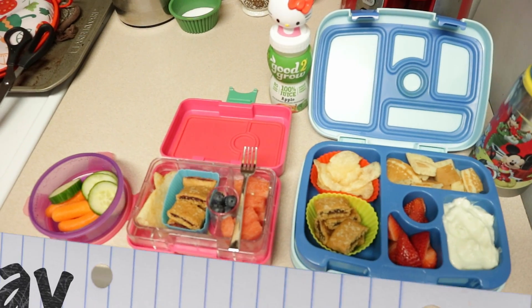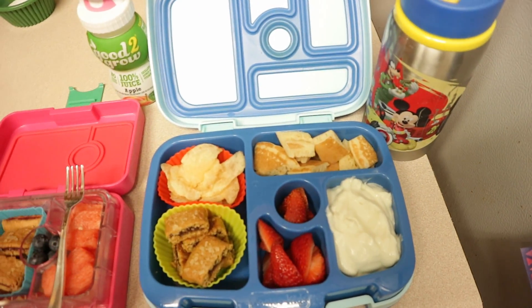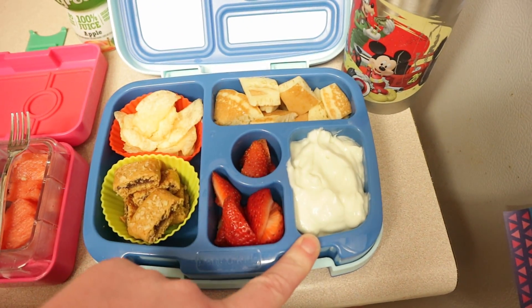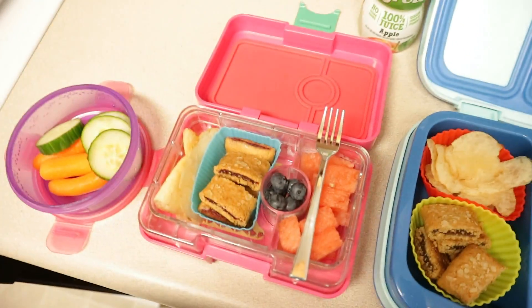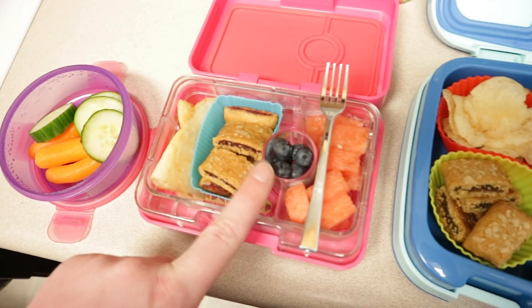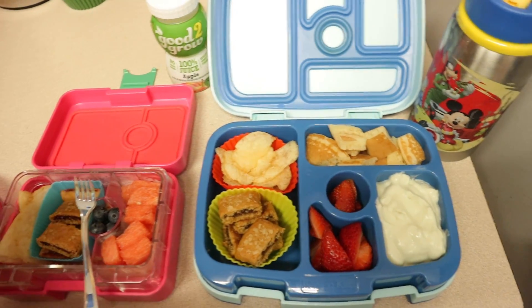Happy Friday, last day of the week. I did another snacky lunch for Nate — he's really been liking these. He has some pancakes — it's just a frozen pancake cut up — a key lime Greek yogurt, some strawberries, an apples and cinnamon cereal bar, some potato chips, and some milk. Lucy has a strawberry cereal bar — she didn't tell me she didn't want one so I've already made it, maybe she'll get hungry. She has some potato chips, some blueberries, some watermelon, some cucumbers and carrots, and a lemonade. Today is ice cream day so she'll also have ice cream.